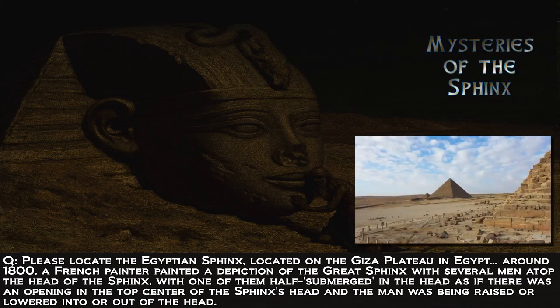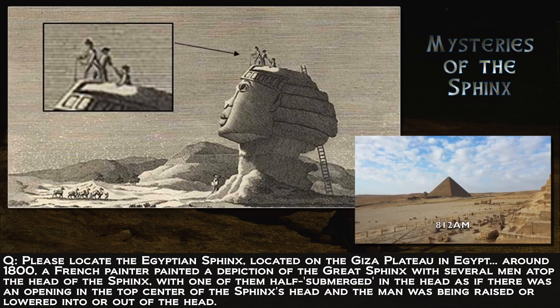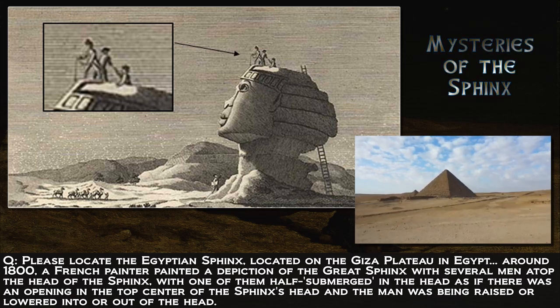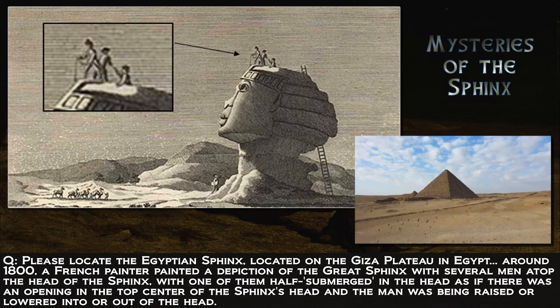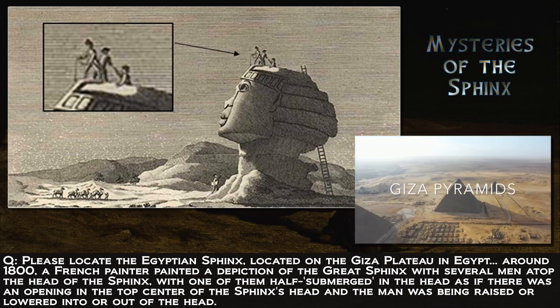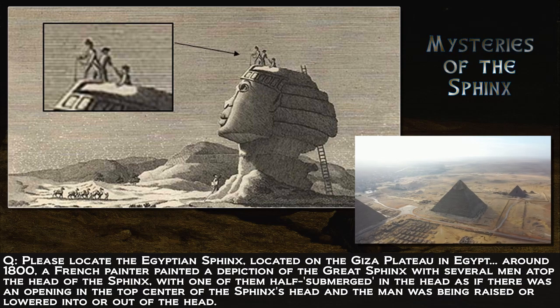Around 1800, a French painter painted a depiction of the Great Sphinx with several men on top of the head of the Sphinx, with one of them half-submerged in the head, as if there was an opening in the top center of the Sphinx's head, and the man was being raised or lowered into or out of the head.